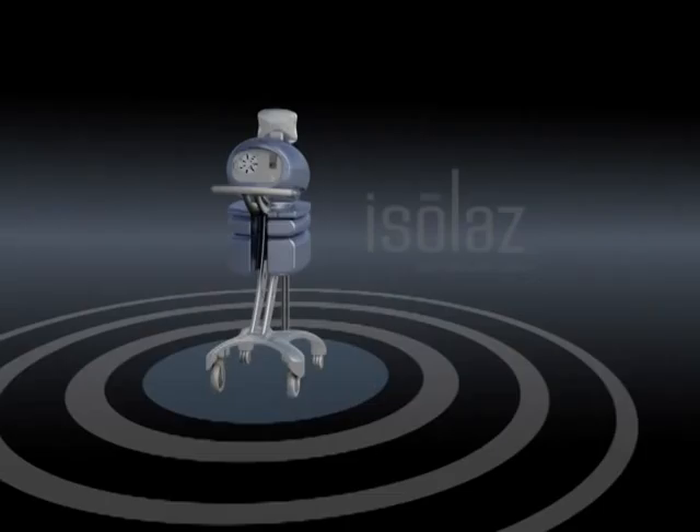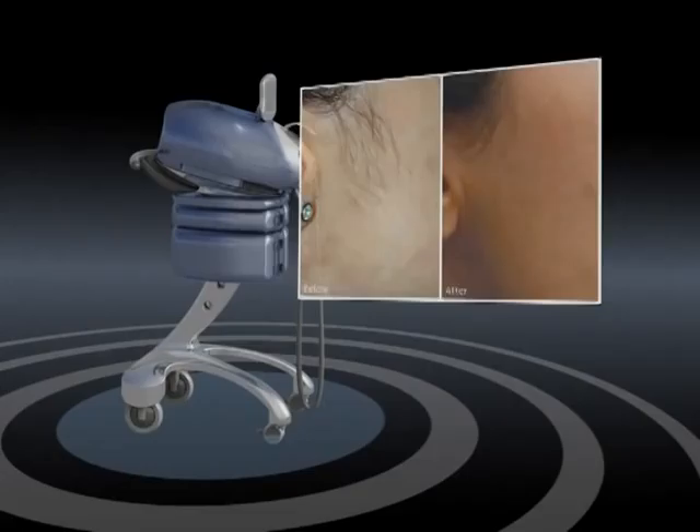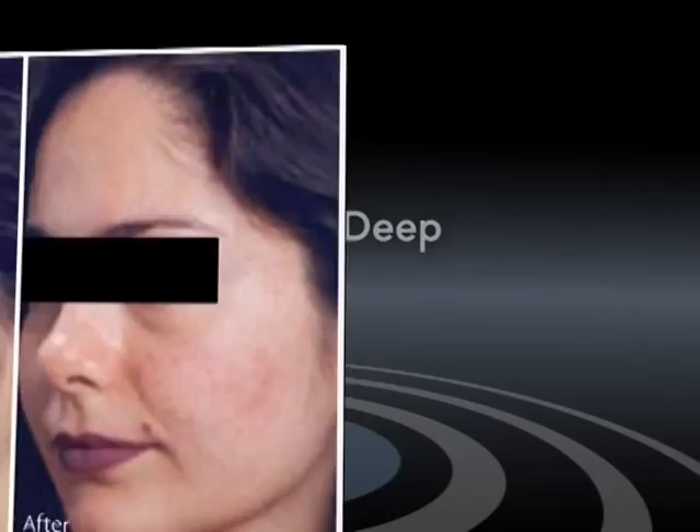Introducing a breakthrough in aesthetic laser therapy. The Isolase system from Astera is a multi-application platform that painlessly removes hair, rejuvenates skin and treats acne, all with deep pore purification.